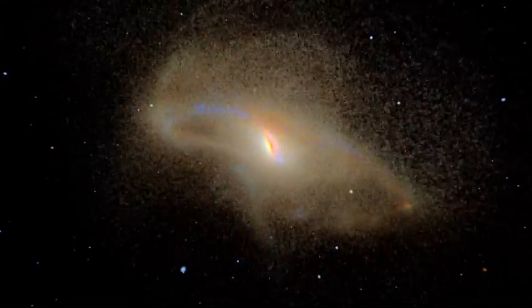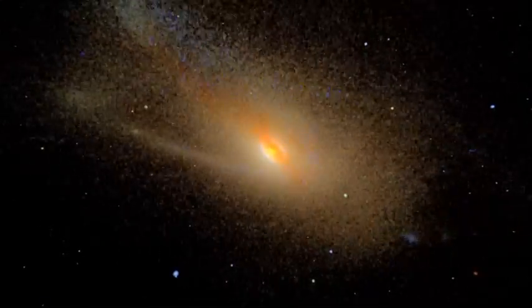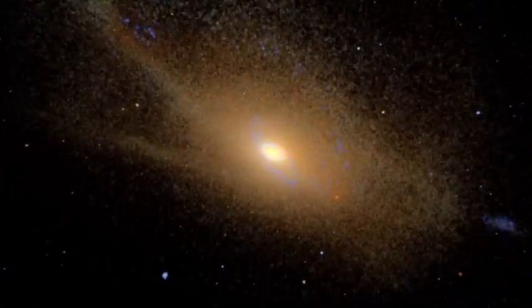This could even provide essential information about our own Milky Way, which has cannibalised other small galaxies and could, one day, collide with our neighbour, the Andromeda galaxy.